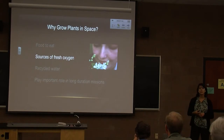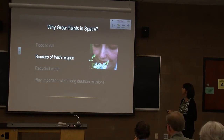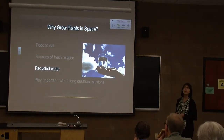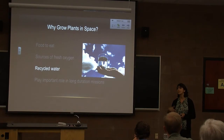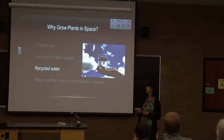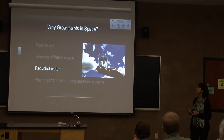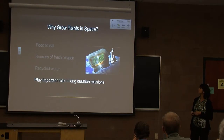Plants are also a really good source of oxygen — fresh air. And it's also a means by which we can recycle water, recycling a lot of the gray water from washing and cleaning up into more drinkable water. These three things — food, oxygen, and water recycling — taken together play an important role in long-duration missions.